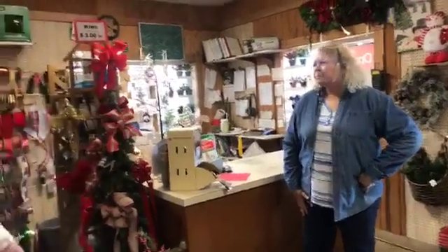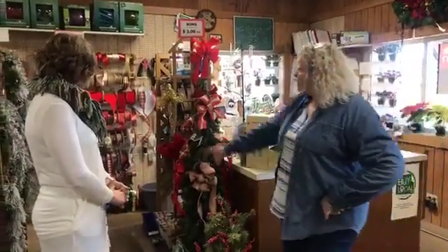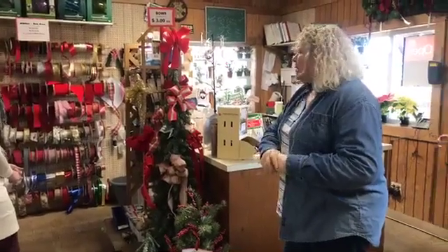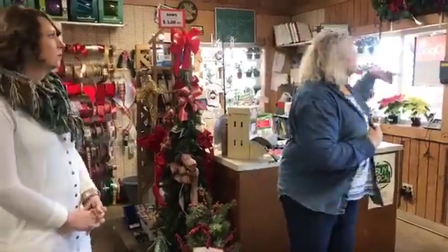One thing that always stood out is that they make bows here. Yes, we hand-make our bows. You can see we have all different kinds of ribbon. We sell a lot of cemetery items — pillows and saddles. You can see some saddles up above, and we do live as well as artificial at both stores. Everything has to have a bow!